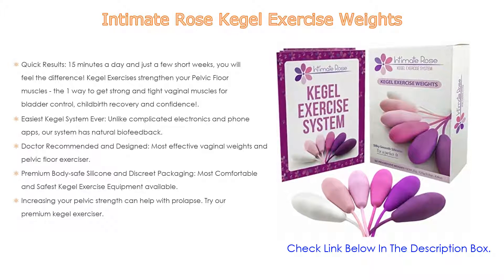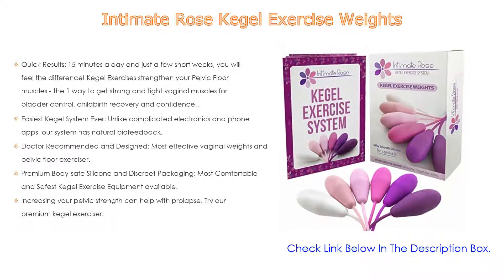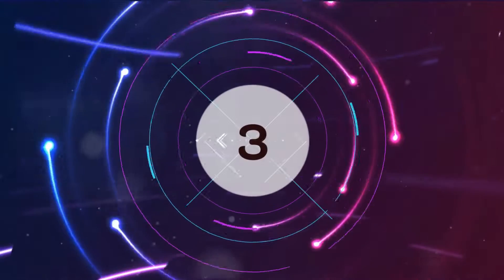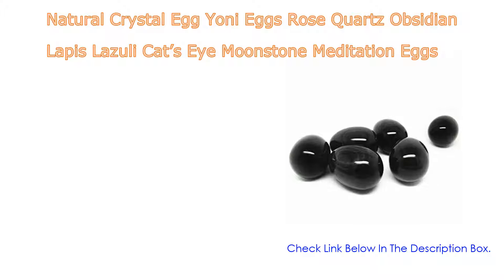The Intimate Rose features premium body-safe silicone and discreet packaging. It is the most comfortable and safest kegel exercise equipment available — BPA-free and medical grade with no openings or grooves, so dirt does not get caught on the weights. Increasing your pelvic strength can also help with prolapse.